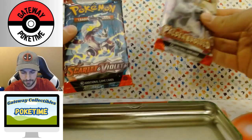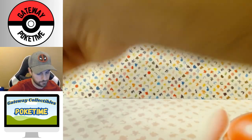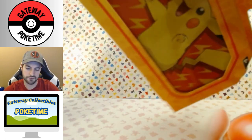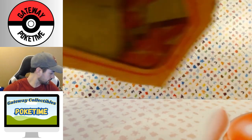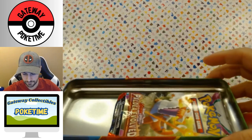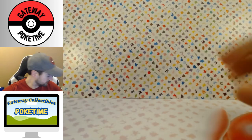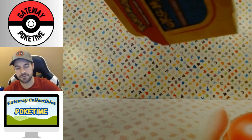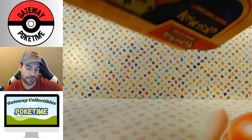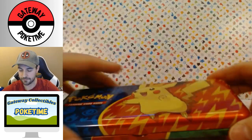We get a Paldea and a Scarlet and Violet. Let's open it — I think I'm just gonna open up all these, so for you that just want to see the cards you can skip ahead. Unless you like the reveal — these are actually kind of nice. Paldea Scarlet and Violet, they're kind of sleek, kind of cool.